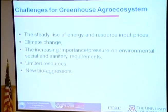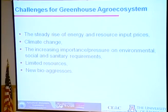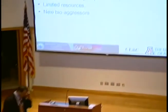These are some of the challenges in greenhouse agroecosystems, especially in developing countries: steady rise of energy and resource inputs, climatic change, increasing environmental pressures, sanitary and food safety requirements, limited resources, and new bio-aggressors. These challenges are forcing growers to come up with smarter, more resource-use efficient systems.